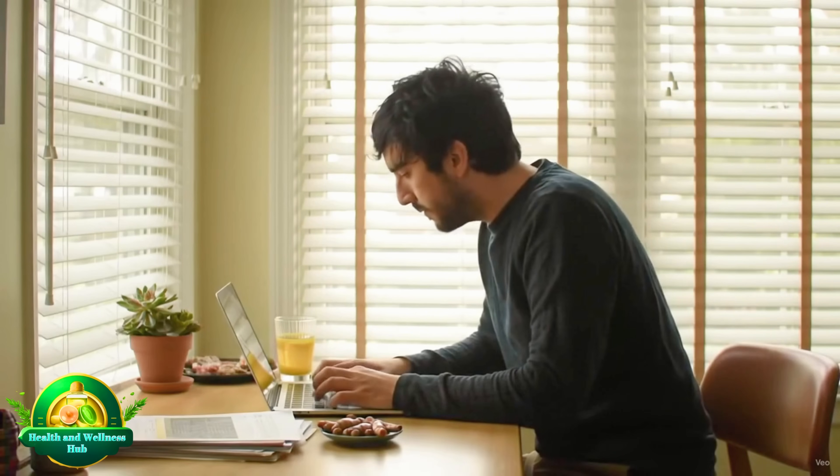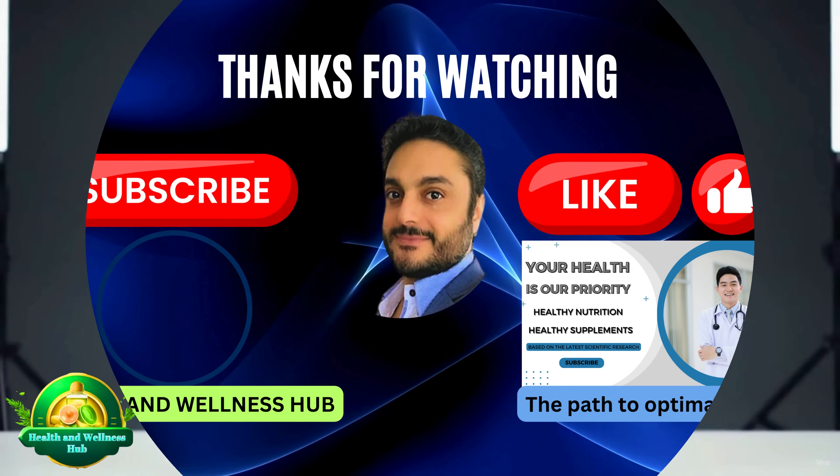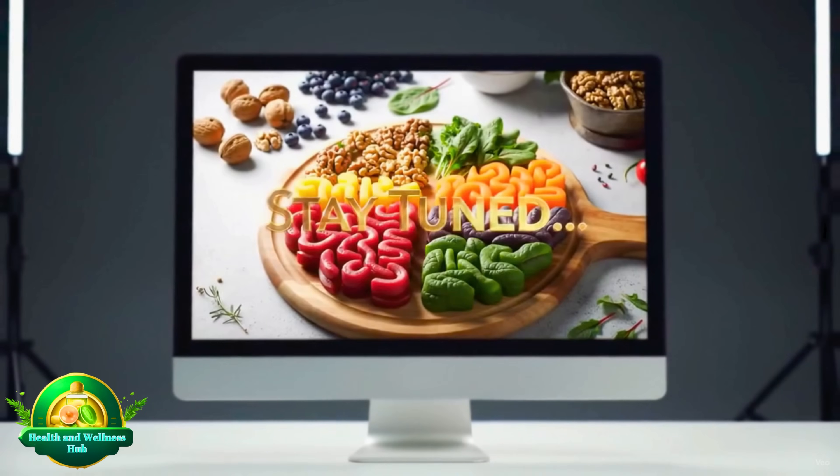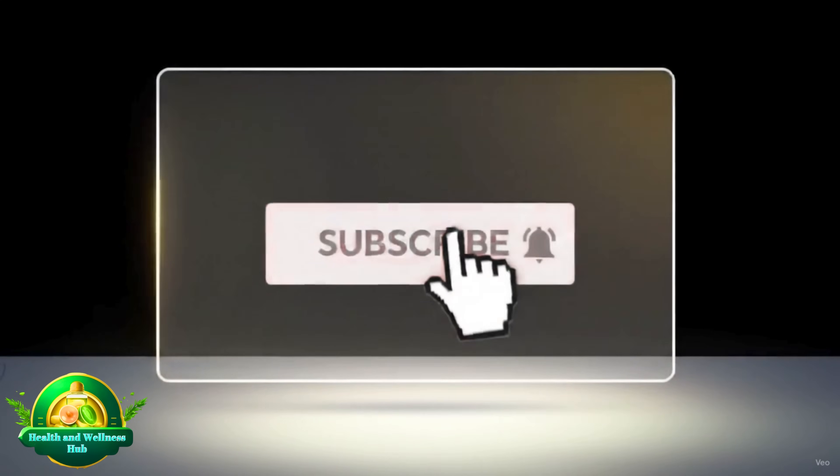Are you ready to embark on your own curcumin journey? Remember, your health is your wealth. Stay tuned — in our next video, click the bell icon to get notified. Look out for the pop-up to subscribe and don't miss it. See you next time!